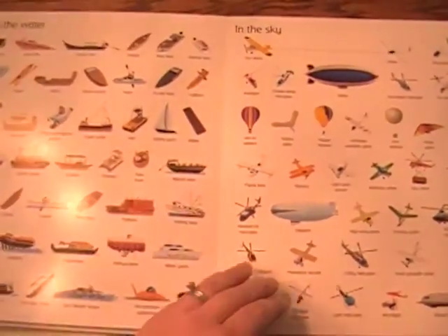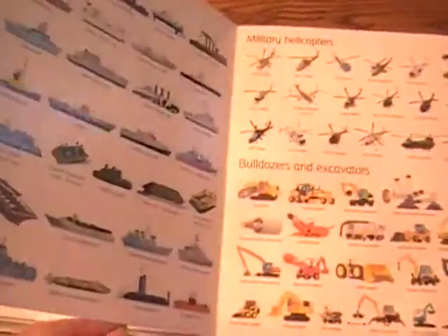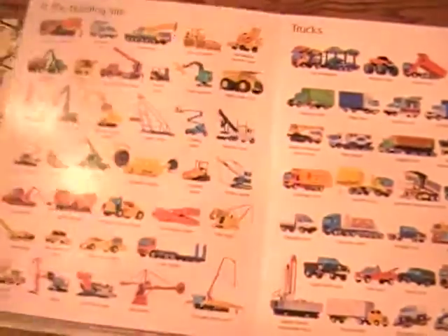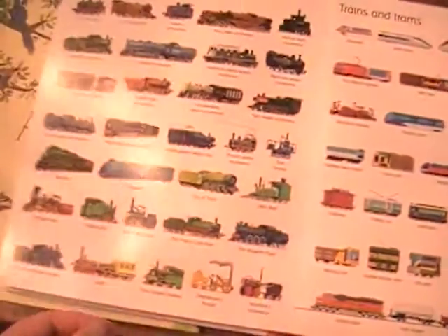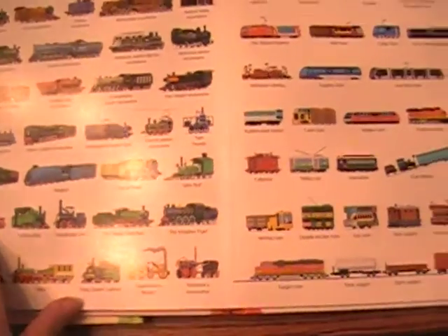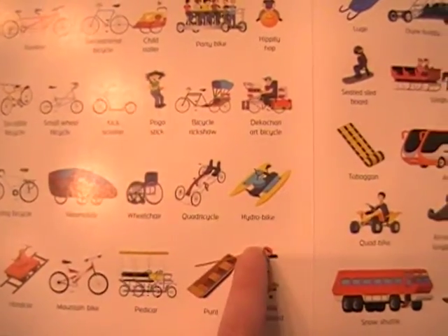My six-year-old, who doesn't really have an interest in vehicles at all, loves to look at it because there are some really obscure and fun vehicles that are just kind of funny to name. And then there's some great history information in here too. There is Old Fashioned Things That Go, so you can kind of learn the history of the different types of vehicles — the locomotives, steam locomotives. So you can talk about the history of the train on up. And there are just some really fun obscure ones that are just fun to talk about.